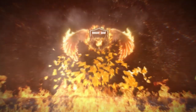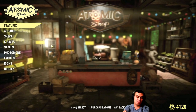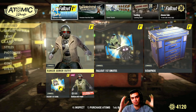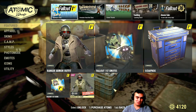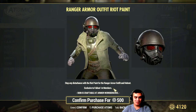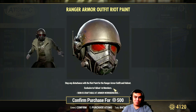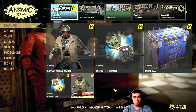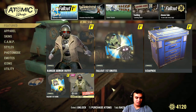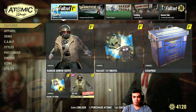Let's navigate to the atomic shop. If you have the Fallout First membership, you can buy the ranger outfit again for 500 atoms and it has different colors. Why not make this available for everybody in the entire atom shop, not just for Fallout First subscribers? This is stupid and I don't even know how to comment on this.